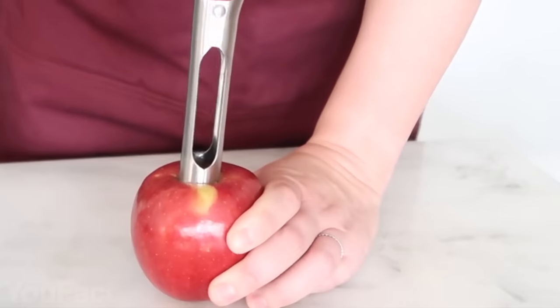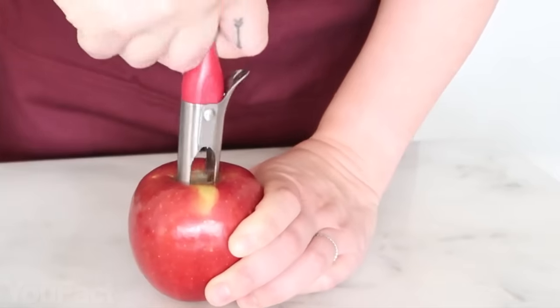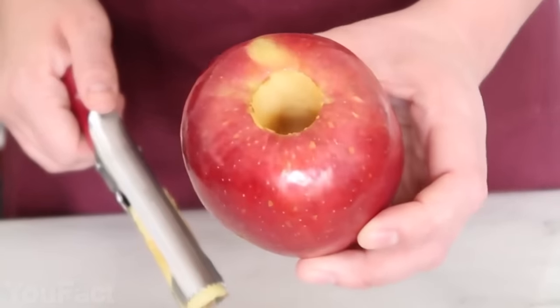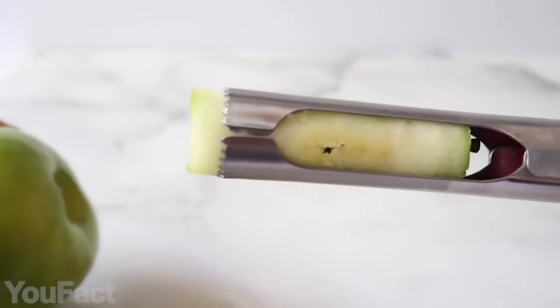This apple corer allows you to remove the unwanted core and seeds from apples, pears, tomatoes, onions, etc. Simply punch and twist to get every seed. The middle part of the core is not sharp, so it makes cleaning even easier — not dangerous for your hands. Such a time saver!